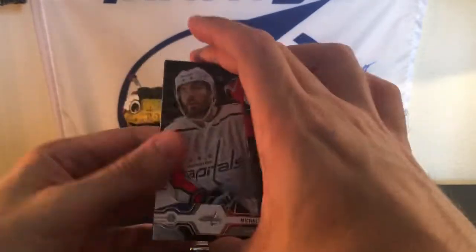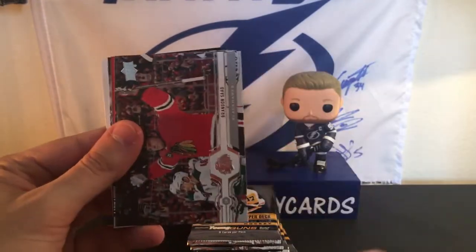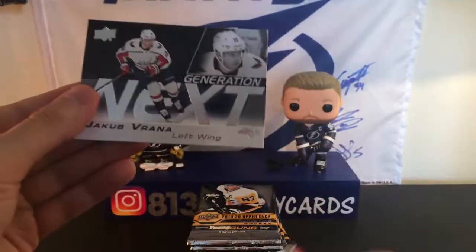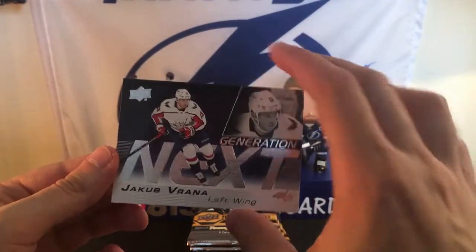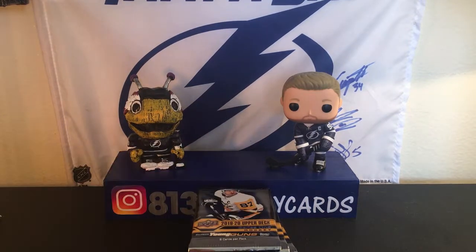We have one of those cool Generation Next cards. Michael Kempny, David Perron, Frank Vatrano, Zach Hyman, Brandon Saad, Nino, John Carlson, and a Generation Next of Jakub Vrana. This guy's a beast. There was an interview with John Carlson where he's talking about how crazy skilled he is. I love the guy's game too — he's so speedy, so fast, but so skilled all at the same time. He's gonna be a great player.